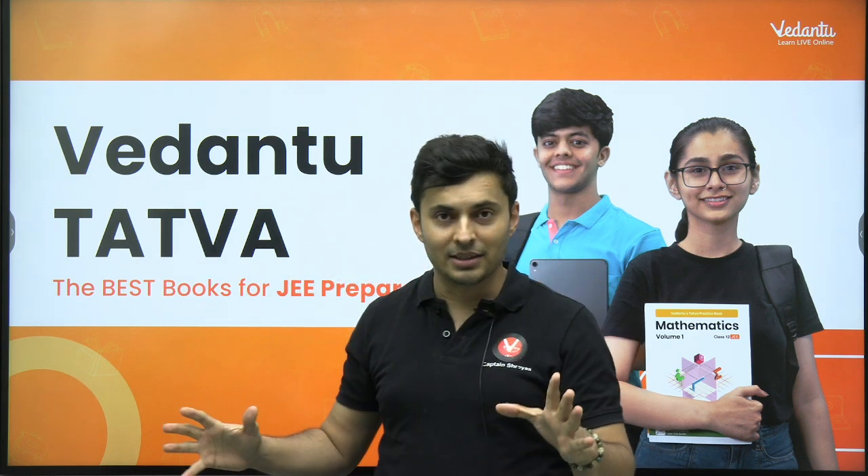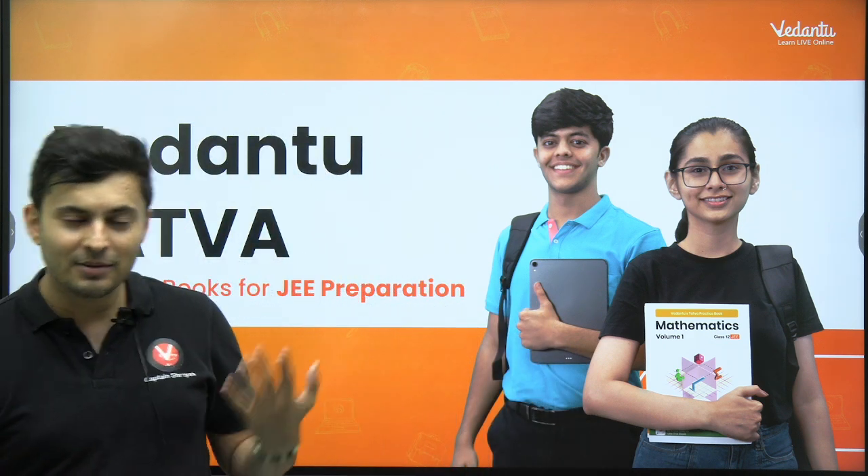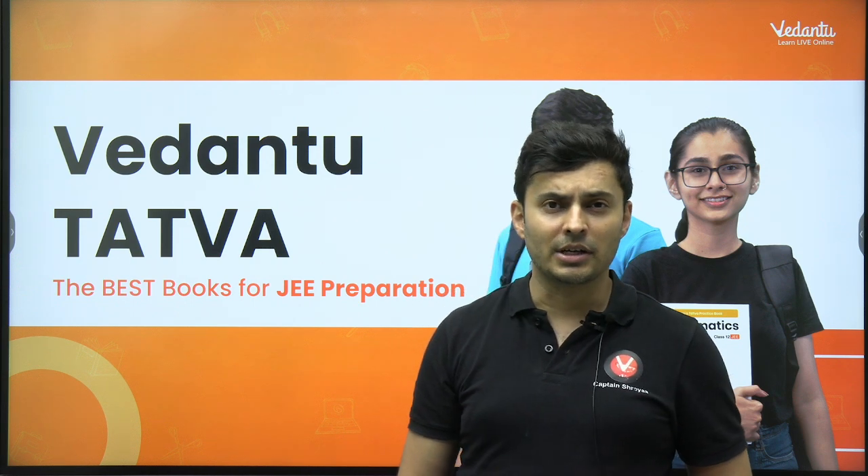Vedantu Tattwa gives you everything. In fact, there is more to it. So let's dive in to what is Vedantu Tattwa, where to buy it, why it is so different, and why you should buy it for your JEE preparation.